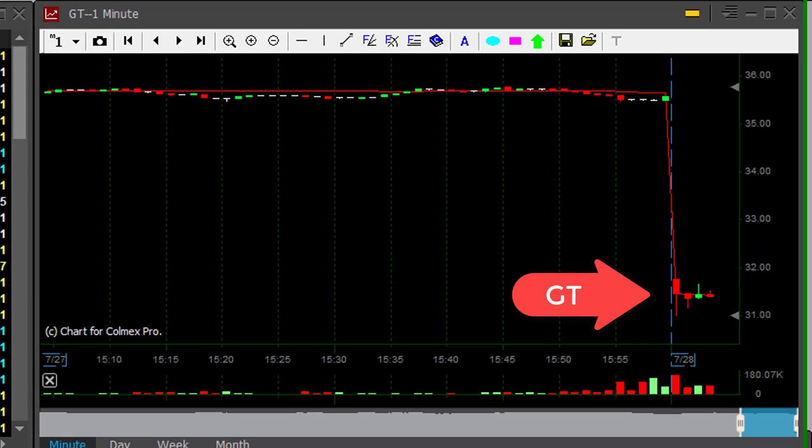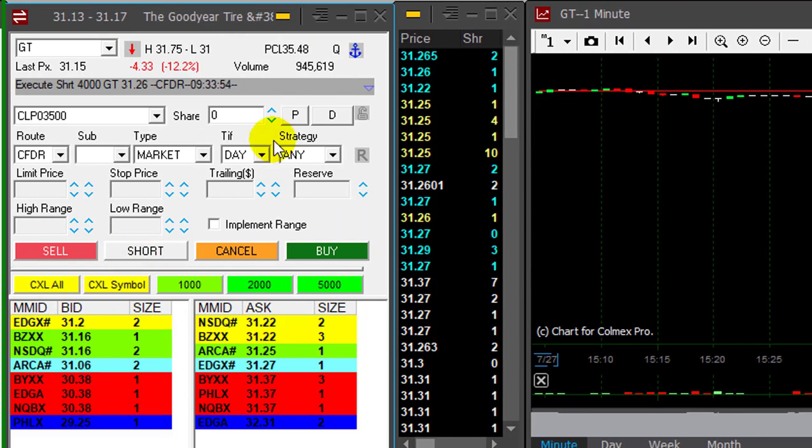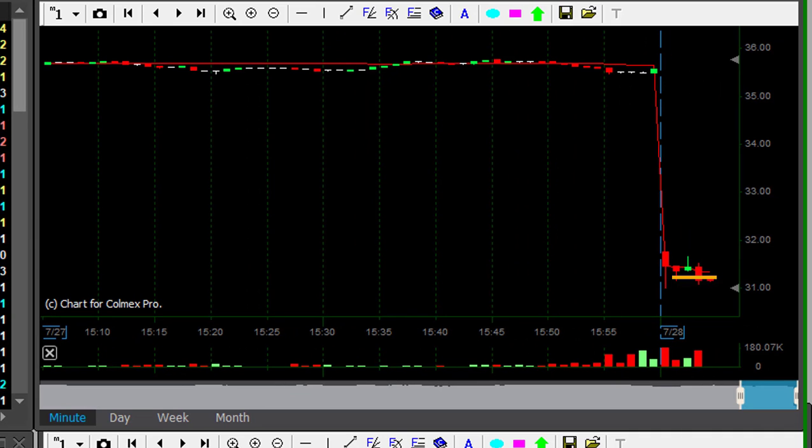GT is down 11%, I'm about to short it. It's a very nice reversal, not the perfect formation though. Shorting here — I missed it a little bit, I got it at 26. I'm going to take my partial very close to 31, because 31 is a whole number and I'm a little bit concerned that it cannot go through.